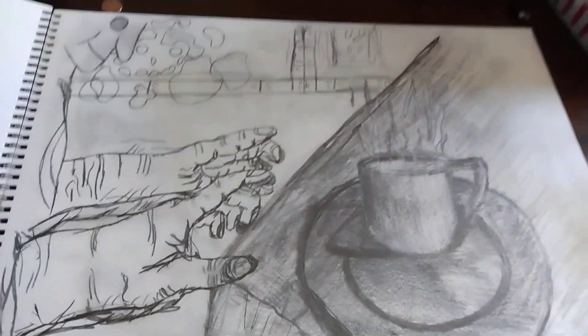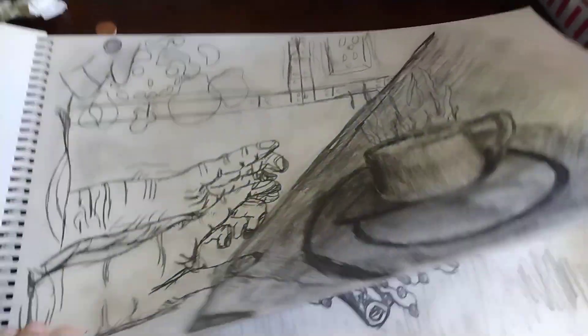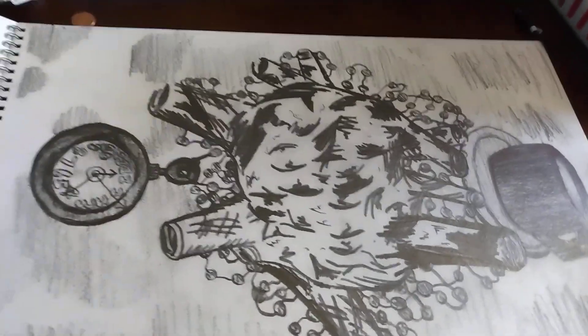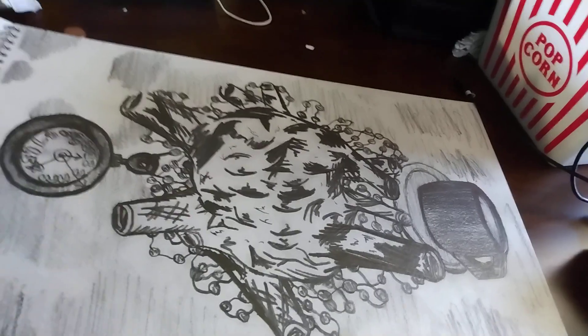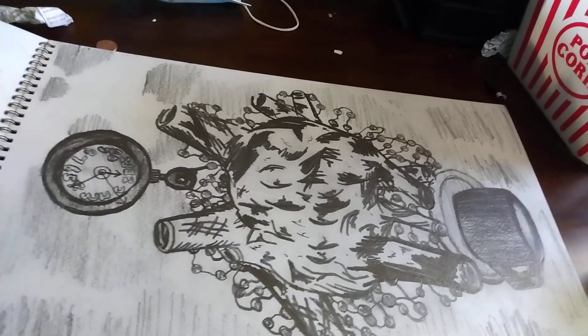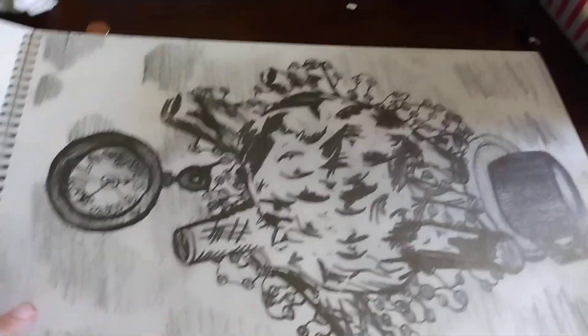This is some hands reaching for a cup. This is a heart with a teacup above it and a stopwatch below it.